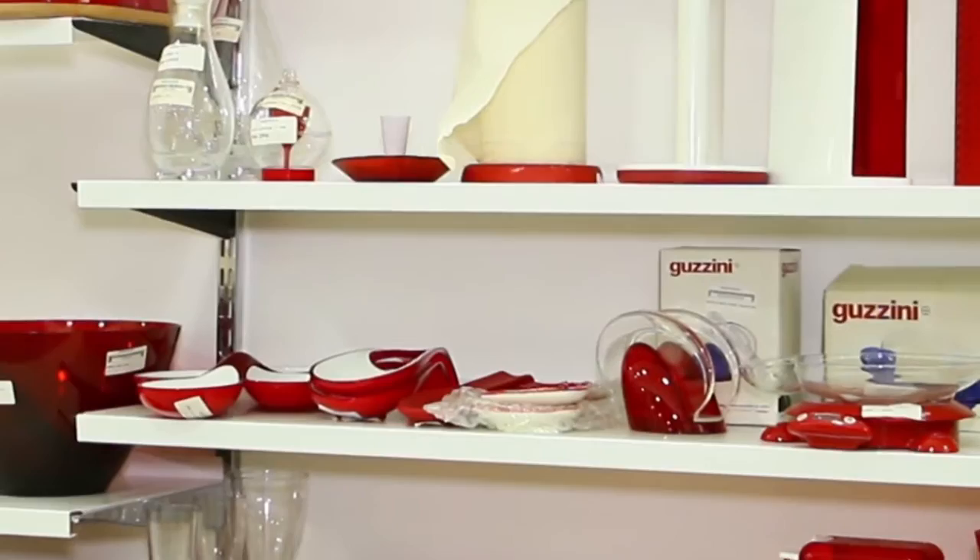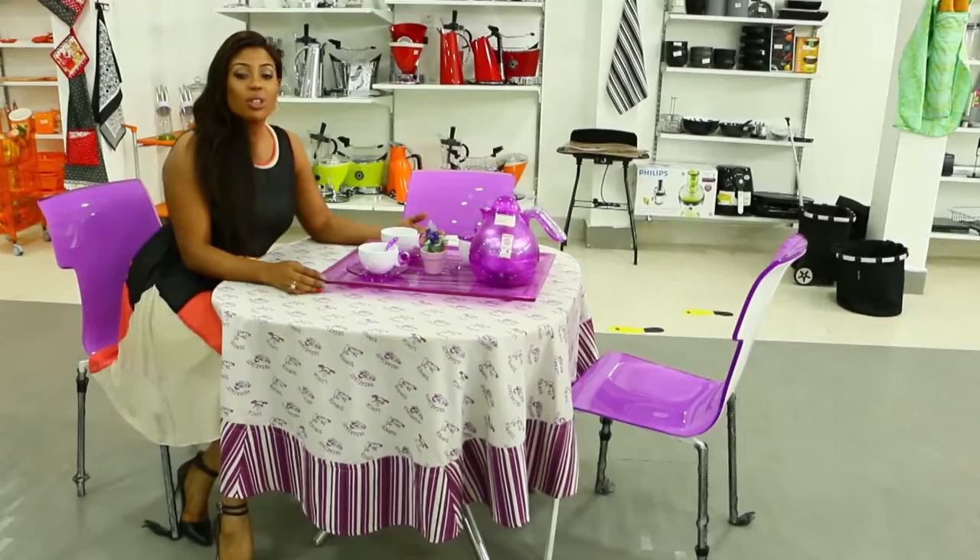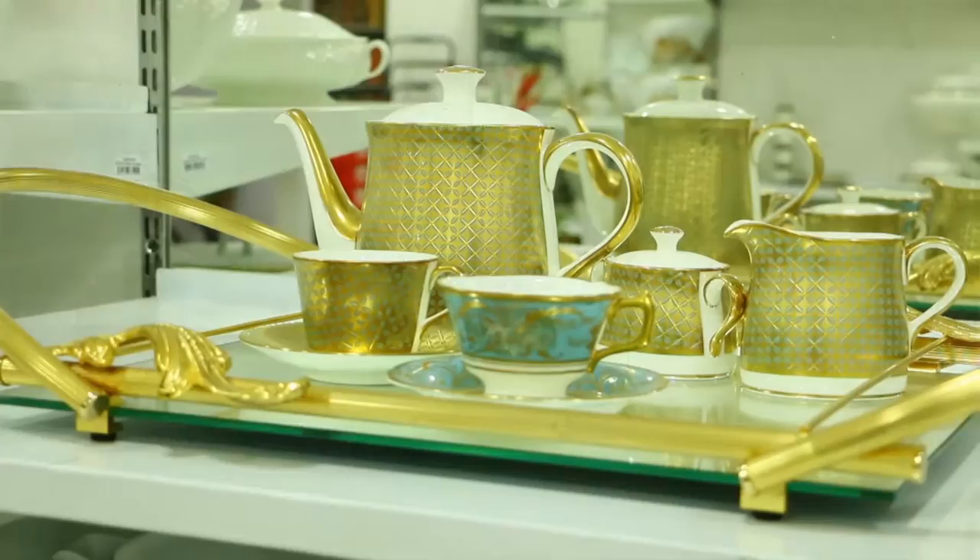Today on the 411 we bring you more home ideas from West Africa's biggest departmental store Adam and Eve, and today it's all about your kitchen and dining.